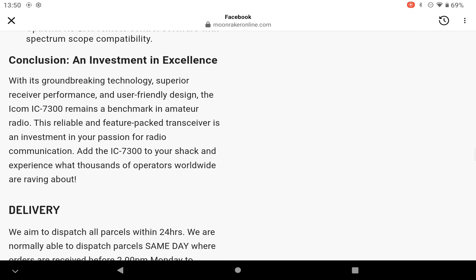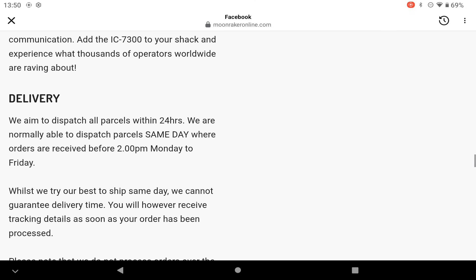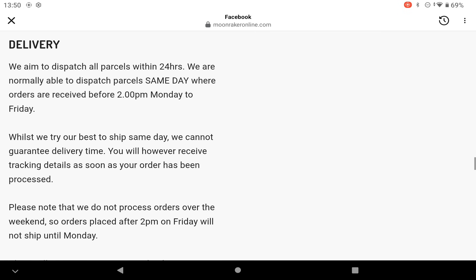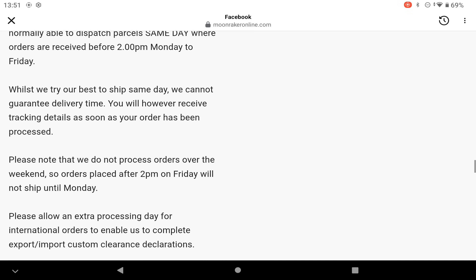It does actually pack quite a lot of stuff into this 7300. Moonraker aim to dispatch all parcels within 24 hours, and normally can dispatch parcels the same day if orders are received before 2 p.m. Monday to Friday. Please note they do not process orders over the weekend, so orders placed after 2 p.m. on Friday will not be shipped until Monday.